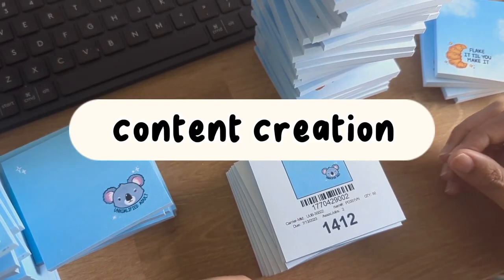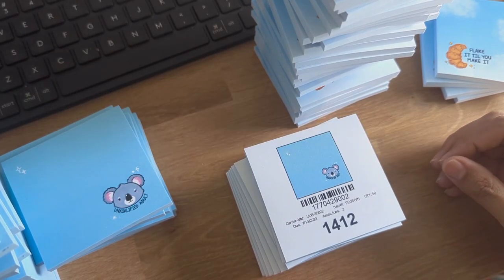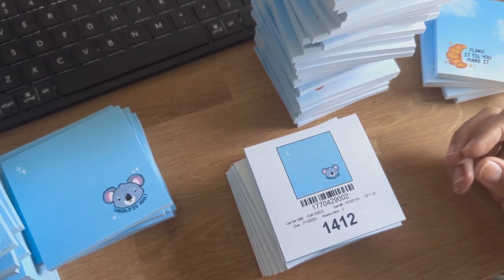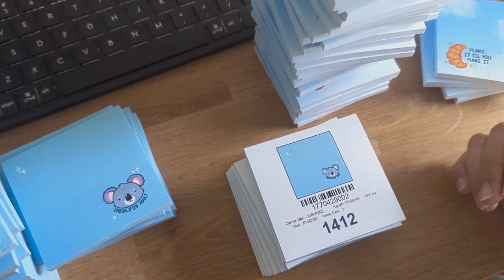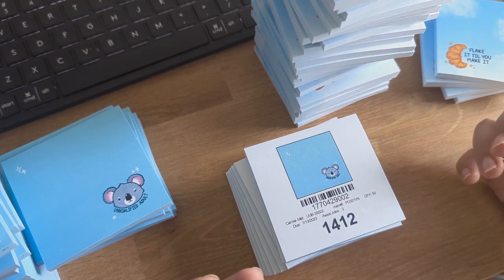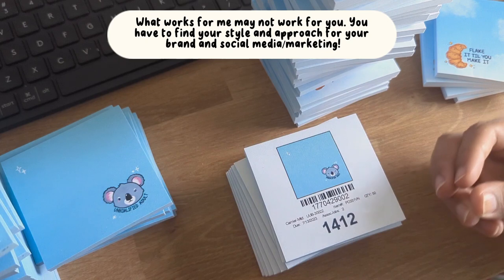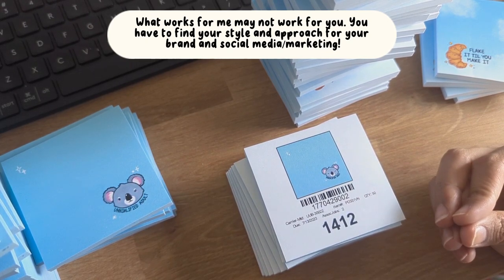Please take everything I'm going to share as a grain of salt because this is just my personal experience. I still have a lot to learn, but over the past two years, this is what I've gathered about my experience and what leads to long-term conversion in sales and growth.